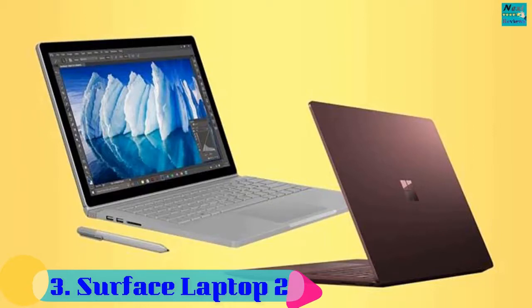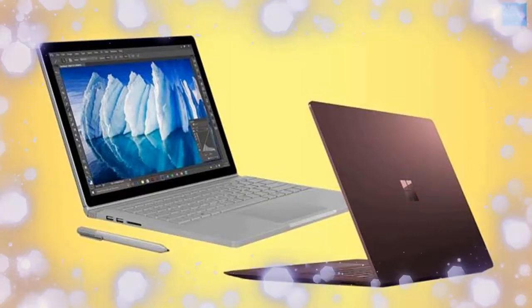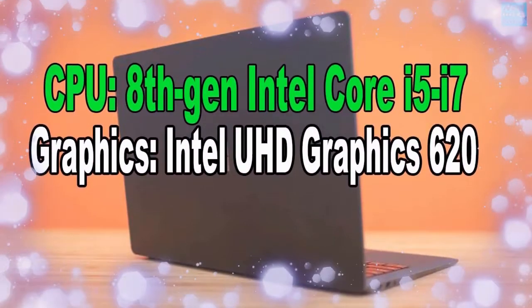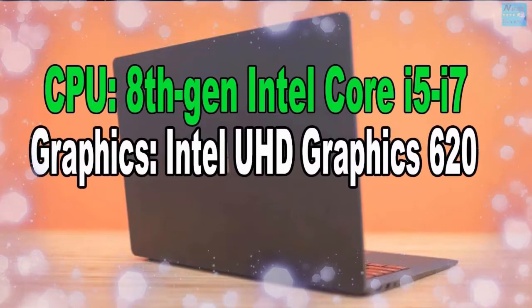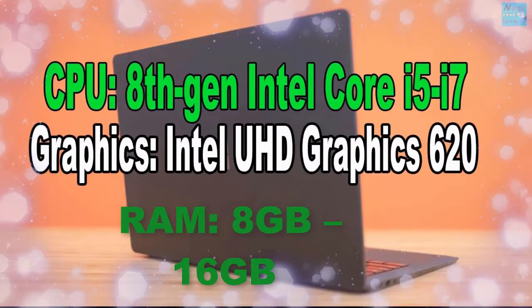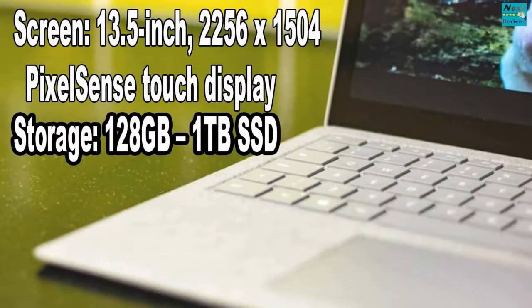Surface Laptop 2. CPU: 8th Gen Intel Core i5/i7. Graphics: Intel UHD Graphics 620. RAM: 8GB. Screen: 13.5-inch, 2256x1504 PixelSense touch display. Storage: 128GB–1TB SSD.